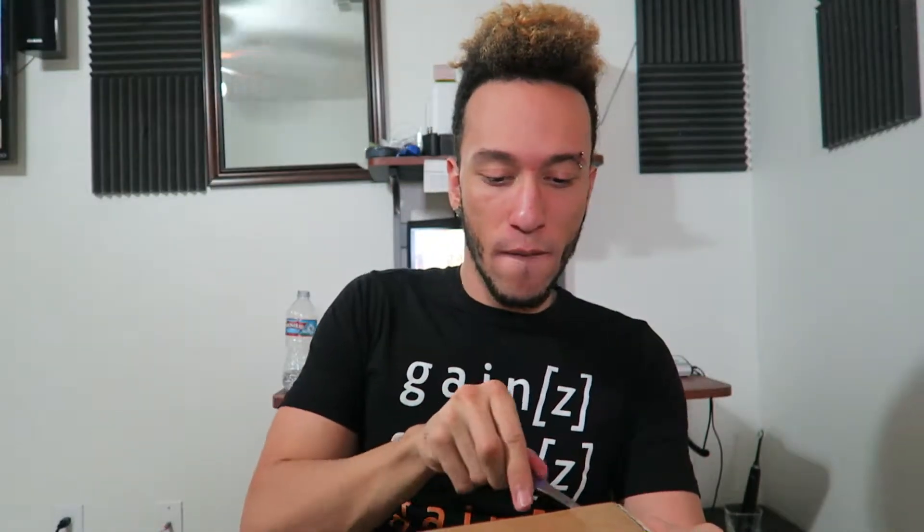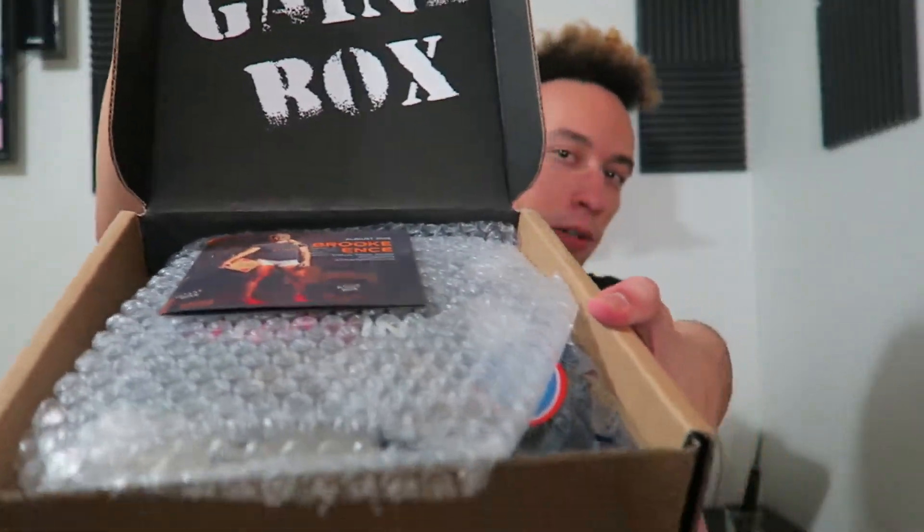Anyways, what you want to do is click the link down below, subscribe and unbox yours with me. I'll wait... I'm done waiting, you had enough time. Alright, so we're gonna pop this open and see what we got for the month of August. That is what we got - what do you see?